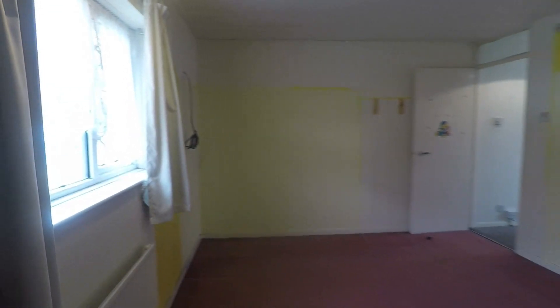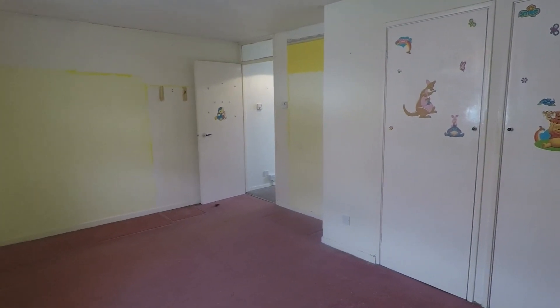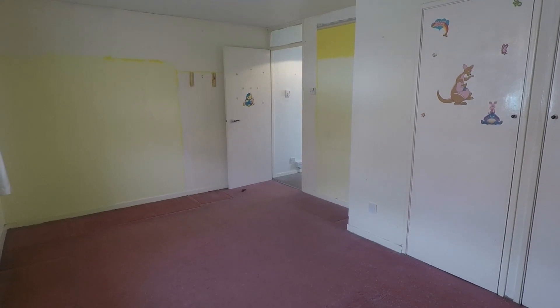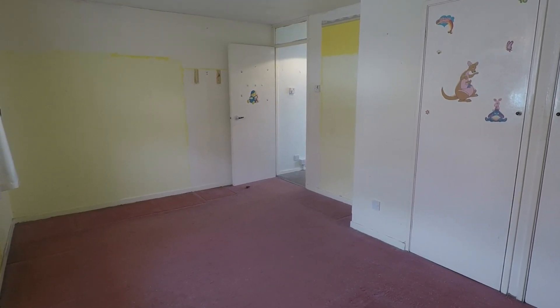So overall a good sized property, ideal for a first time buyer or investment. This concludes our Pinkmove video tour. If you're interested in viewing this property please contact a member of the Pinkmove team today to book an appointment. Thanks for watching.